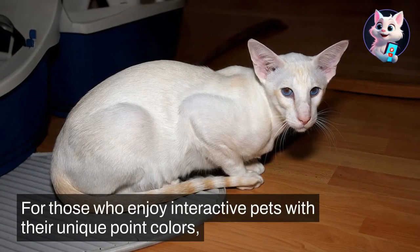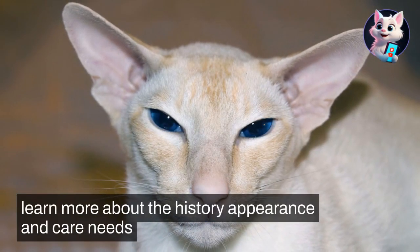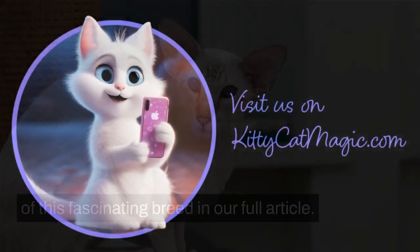With their unique point colors, striking blue eyes, and short fine coat, they are a sight to behold. Learn more about the history, appearance, and care needs of this fascinating breed in our full article.